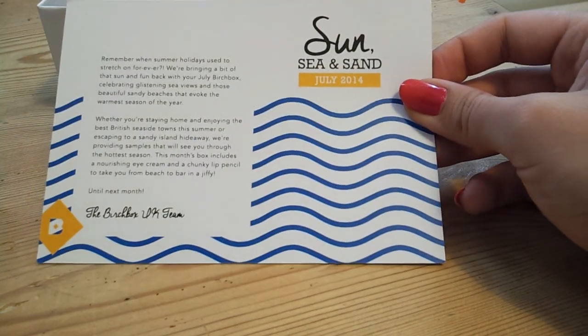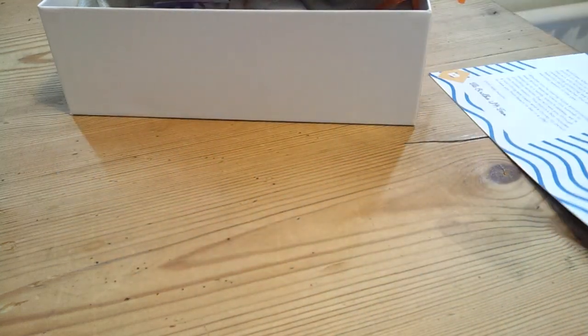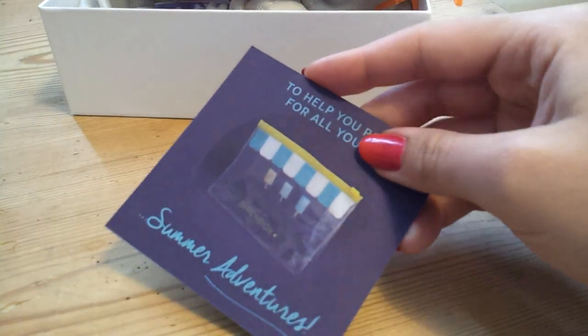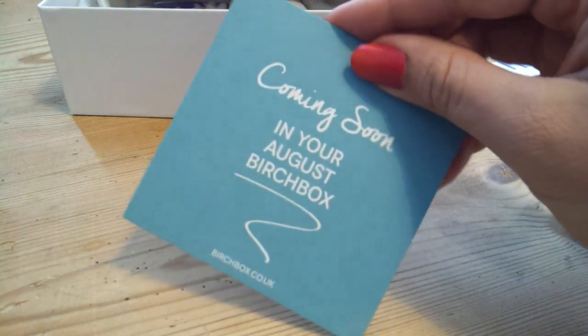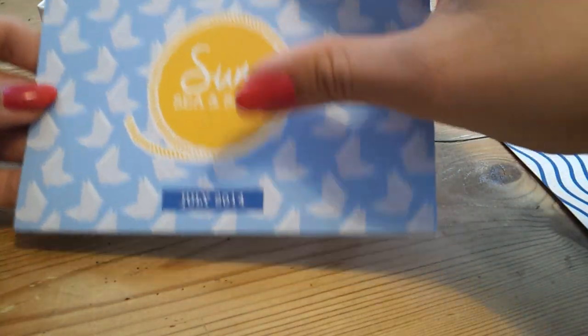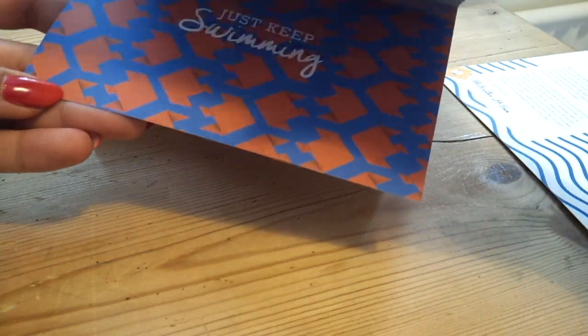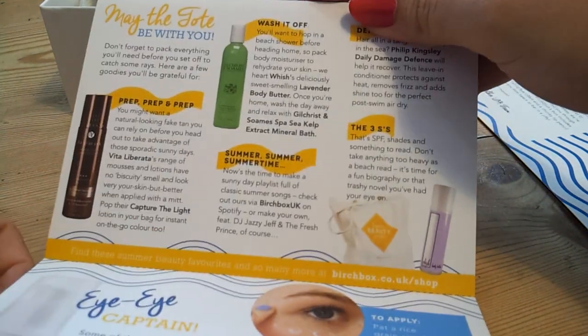The first thing you get is this card in the top and this tells you all the things you've got in your box. Then there's this little card which has a picture of a nice little make-up bag on the front, and it says that next month it's going to come in the August box. And then you get your booklet or leaflet, which has some nice pictures on one side and some information about the products, tips and tricks — that kind of thing.